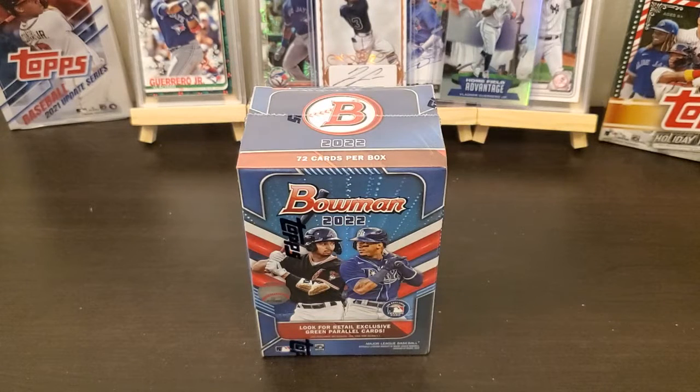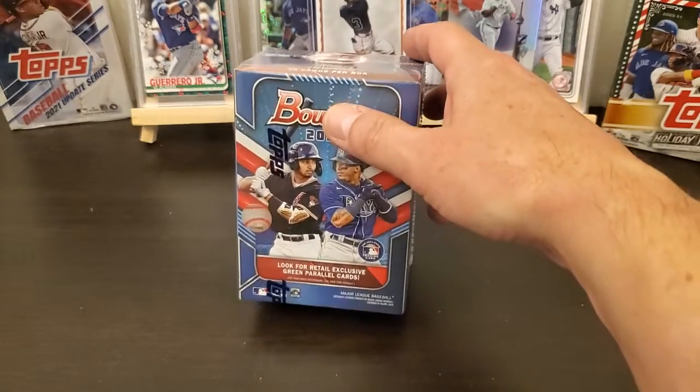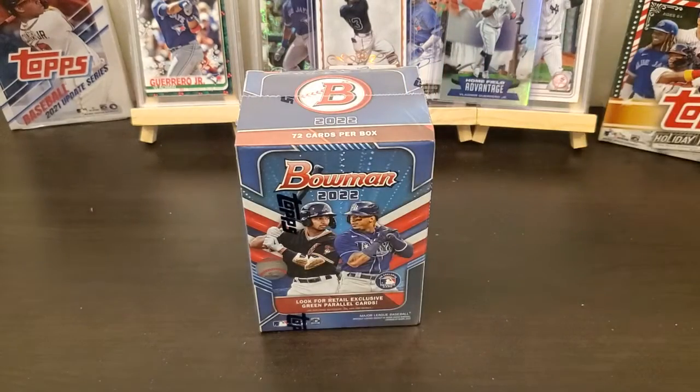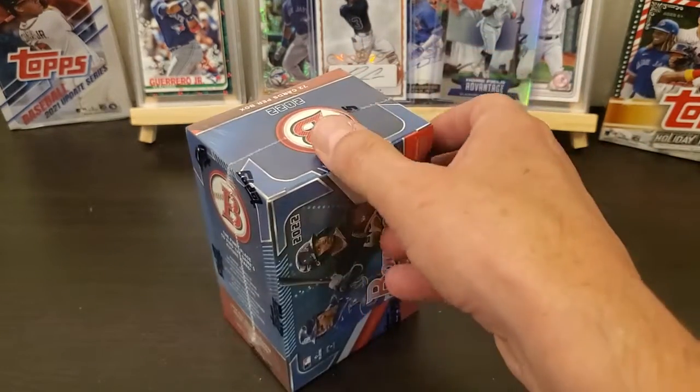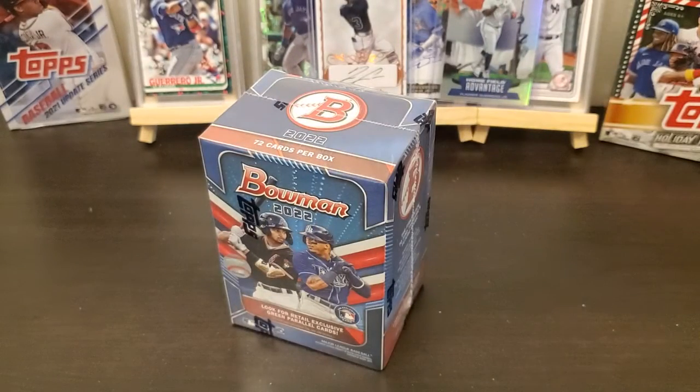Hi everybody, how y'all doing? Got another Bowman box, just a blaster. Daughter says she wanted to open up a box, so I've already cut the cellophane on it. Maybe she'll get lucky and get an auto. All right, let's go.